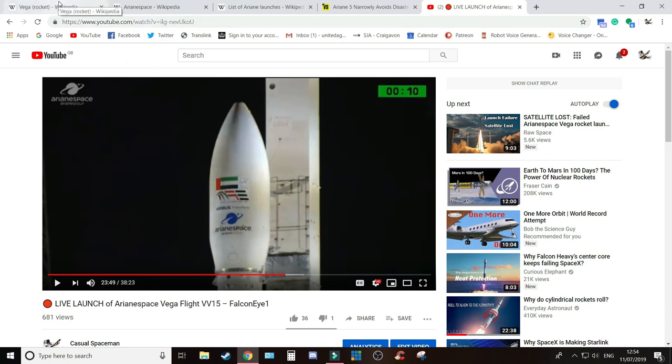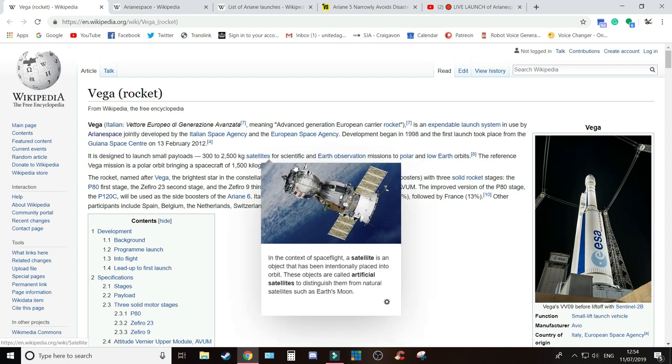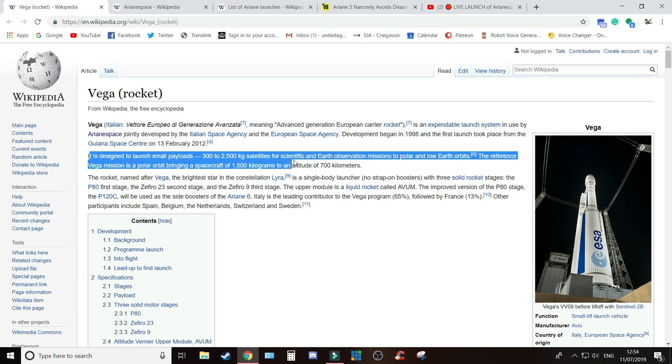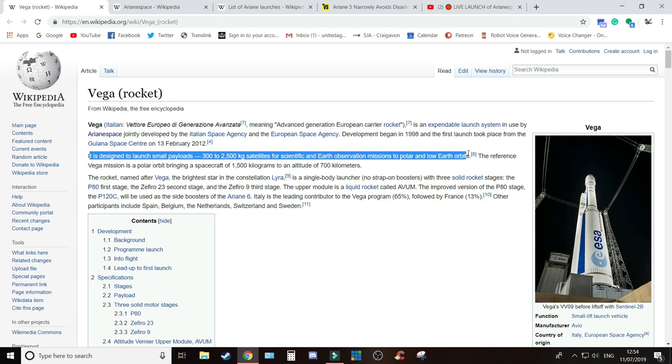The Vega rocket is a solid propellant rocket — well, it's four stages altogether. The first three stages are solid rockets. It's designed to launch small payloads — 300 to 2,500 kg satellites for scientific and Earth Observation missions to polar and low Earth orbits.